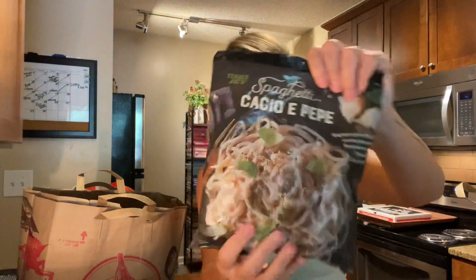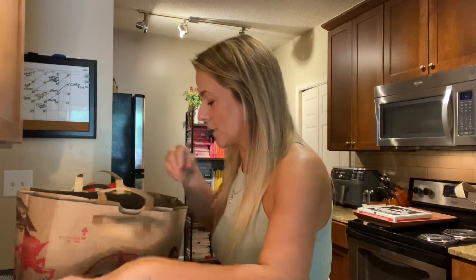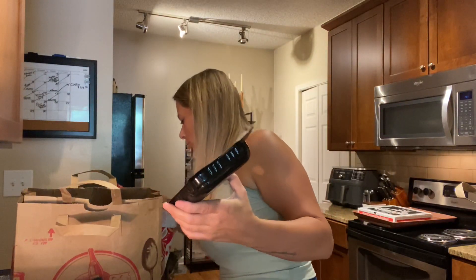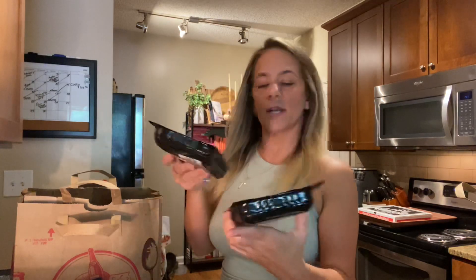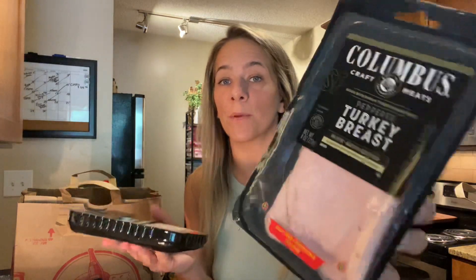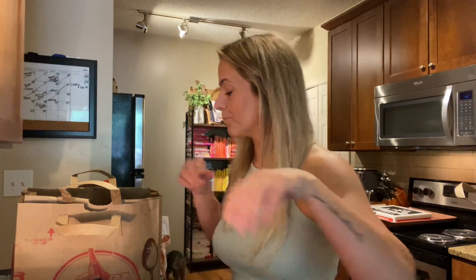I got this pasta for Kaya — she loves these quick dinners when we're eating something healthy and she wants something more substantial. It's like pastas in little individual portions and she loves it. I got some turkey — two packs of Columbus peppered turkey breast. You can get a bigger one at Costco, but since we were there I grabbed two. I love peppered turkey breast — if you've ever watched a cook with me you know I love pepper.